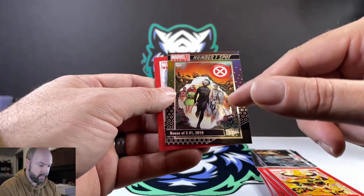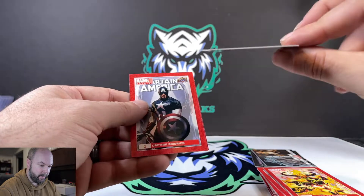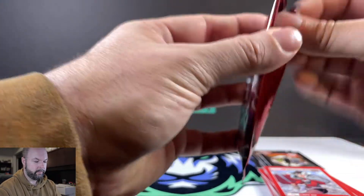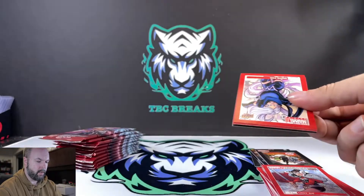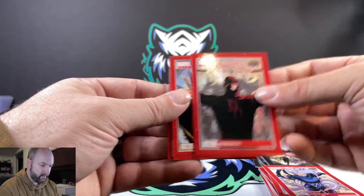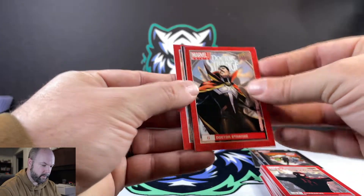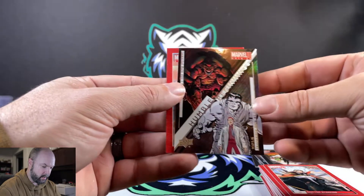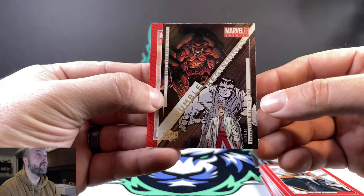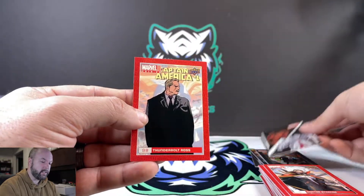Nice Cyclops on the back, Professor X, Magneto, Wolverine in the background. Captain America, Lady Sif. White Fox, Daredevil — heard they're going to be bringing that back, rebooting it. Doctor Strange. Humble Beginnings — this one is The Incredible Hulk, starting back in 1962, transitioning to The Immortal Hulk 2020. Quite a drastic change in the artwork for sure. Thunderbolt Ross.